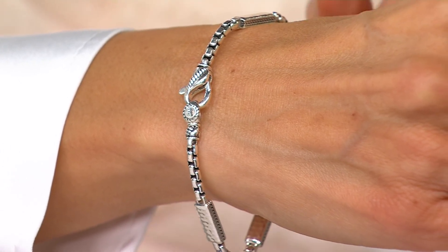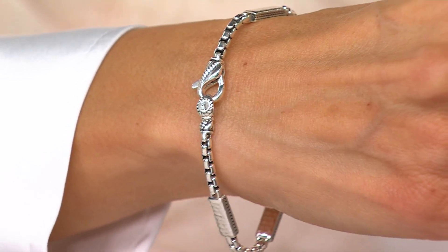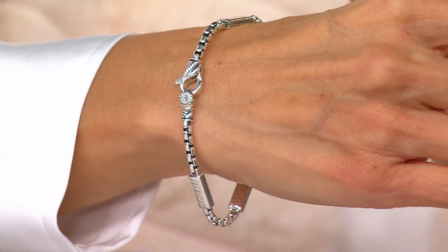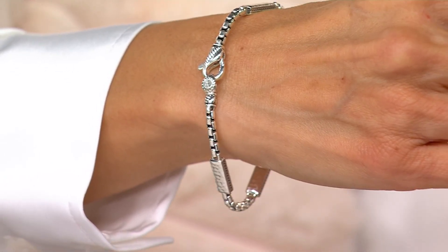Even the clasps are like a work of art when we talk about quality and craftsmanship. What you probably can't afford in John Hardy, you've got it right here with their sister company Jay — exclusively at QVC. It's like an inside secret.